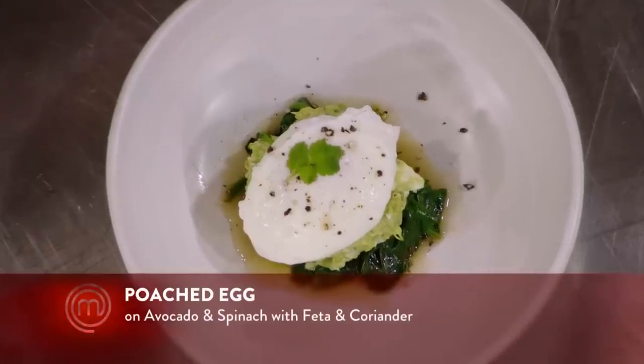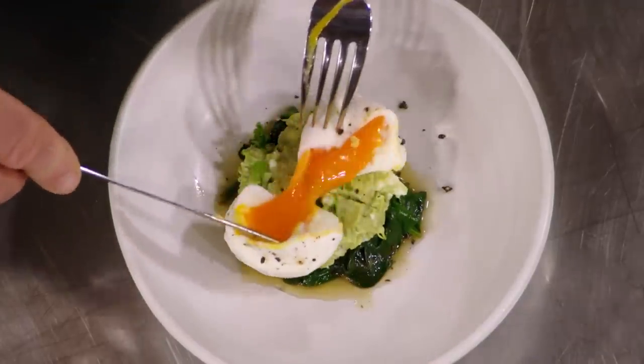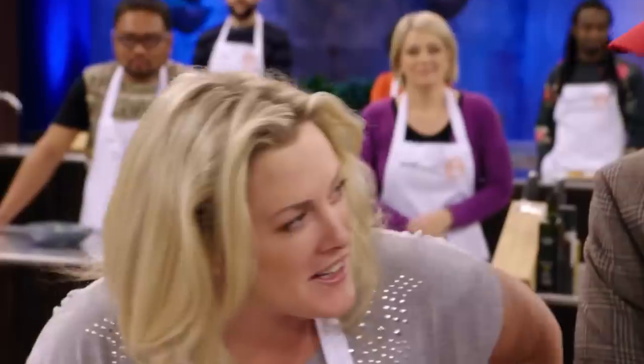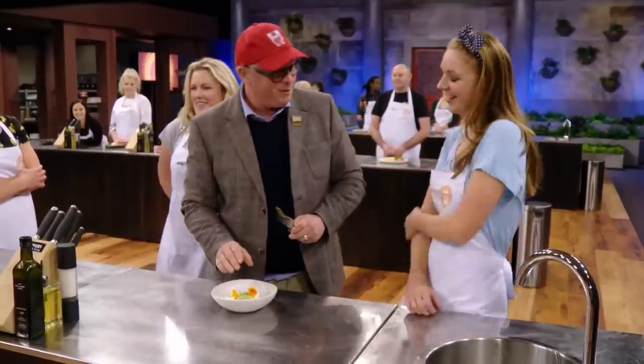What have you done? Poached egg on spinach and smashed avocado with feta and coriander. I know what he's going to say here. I'm going that this is a perfect poached egg. Alright, that is a perfect poached egg. Well done.